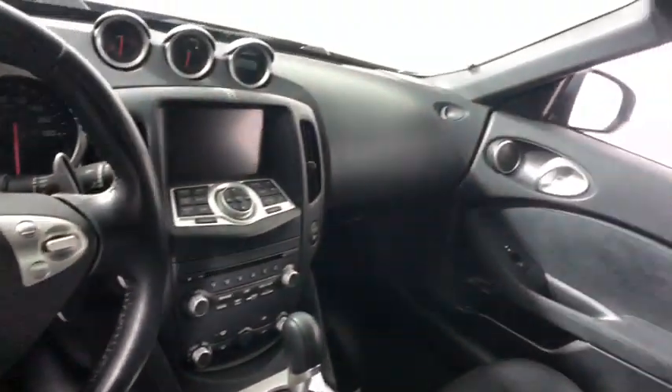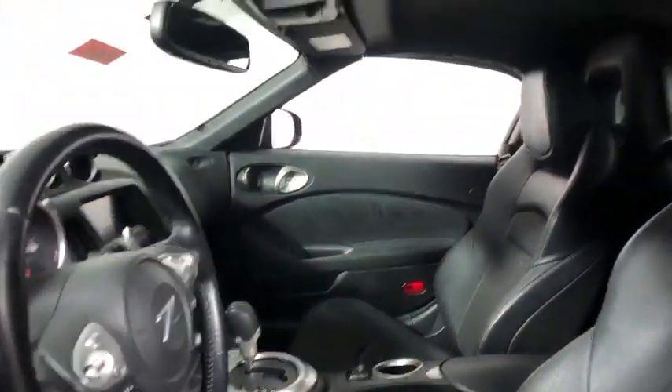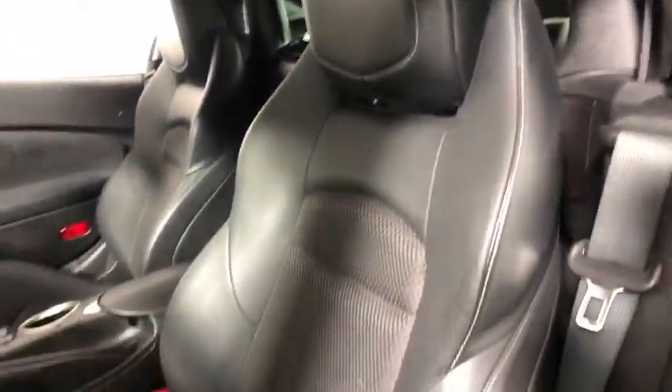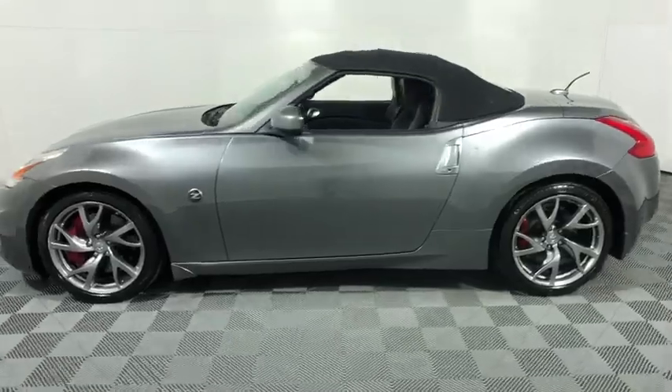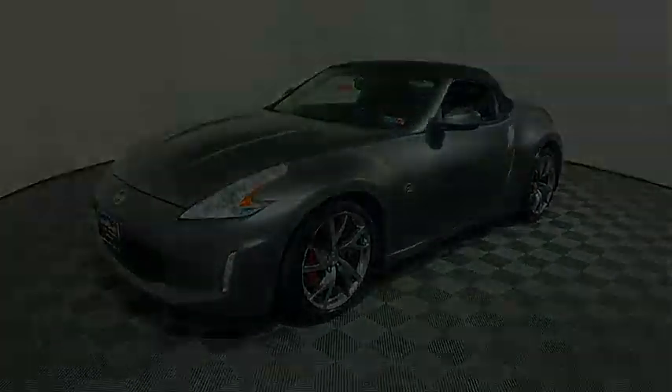This vehicle has less than 25,000 miles. Here are some of this vehicle's great options: backup camera, heated seats, power passenger seat, traction control, leather-wrapped steering wheel, dual airbags, power steering, alloy wheels, four-wheel disc.